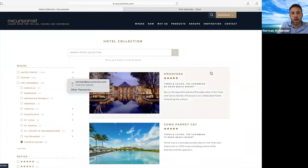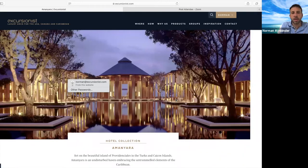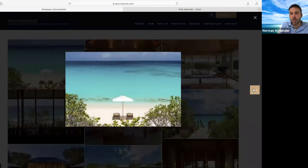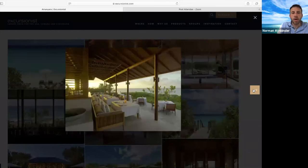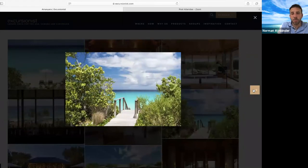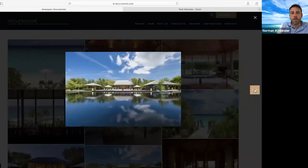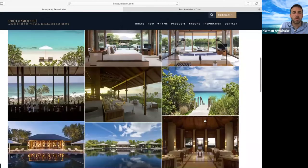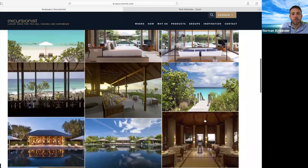Probably the most top-end property is Amanyara. It is one of the Aman properties and it is absolutely stunning — the architecture, the lighting, the way that everything looks. A lot of celebrities have private villas here. There's no big building; everybody has their own pavilion. Either you're right on the beach, you have your own big pool, or you have your own lagoon. Each of these are absolutely gorgeous and very private. This is a place to completely escape and enjoy unbelievable snorkeling, scuba diving, and sailing adventures.